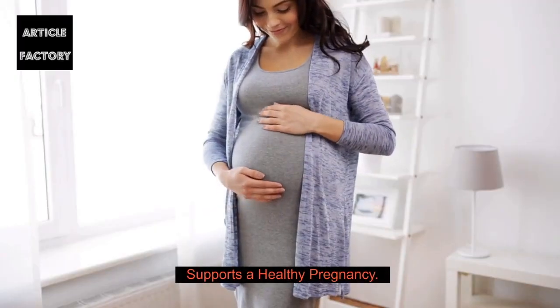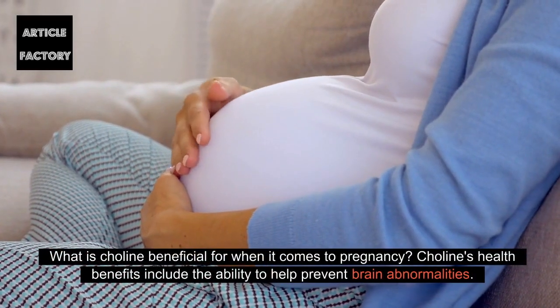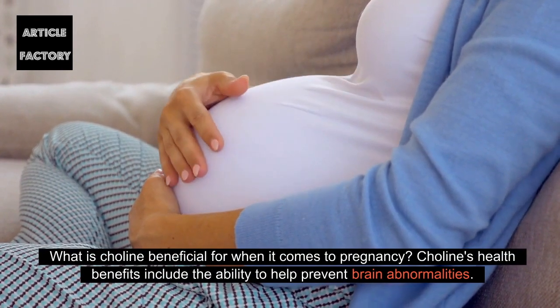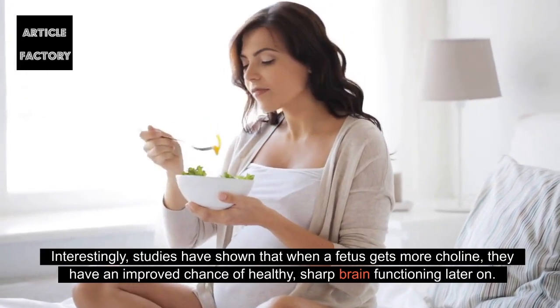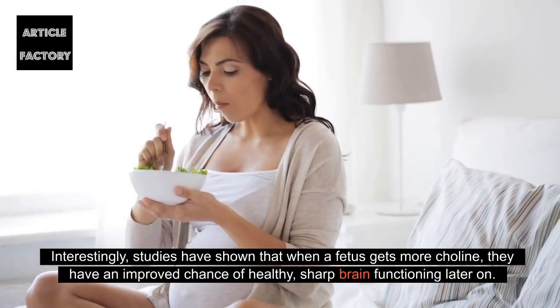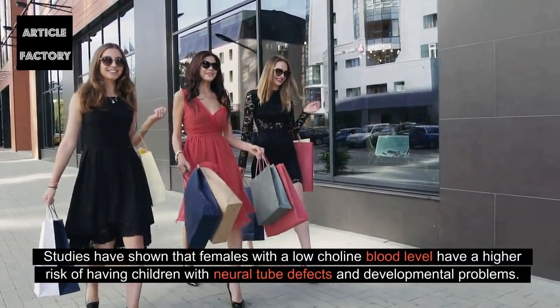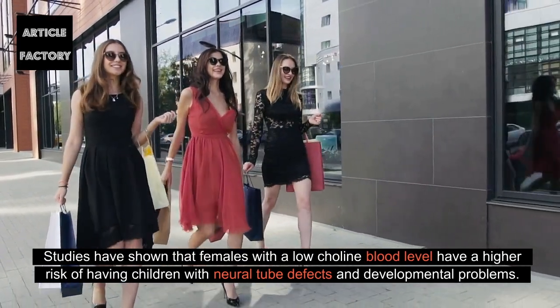Choline supports a healthy pregnancy. Choline's health benefits include the ability to help prevent brain abnormalities. Studies have shown that when a fetus gets more choline, they have an improved chance of healthy, sharp brain functioning later on. Females with a low choline blood level have a higher risk of having children with neural tube defects and developmental problems.